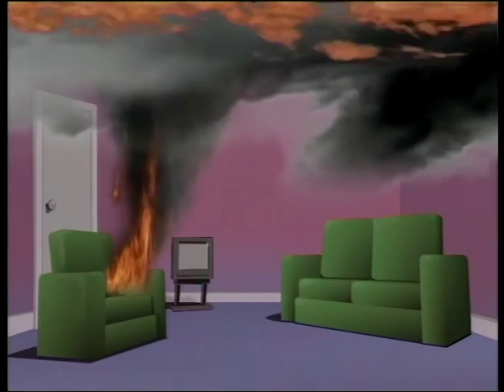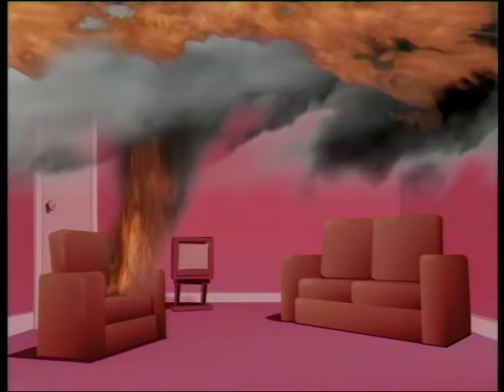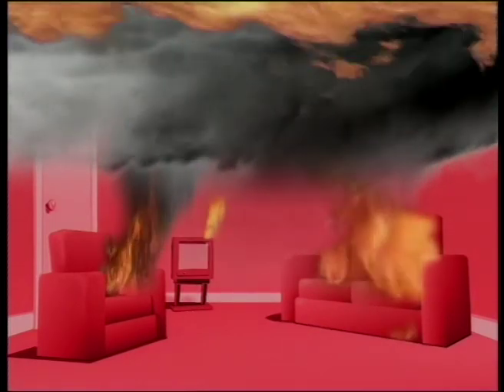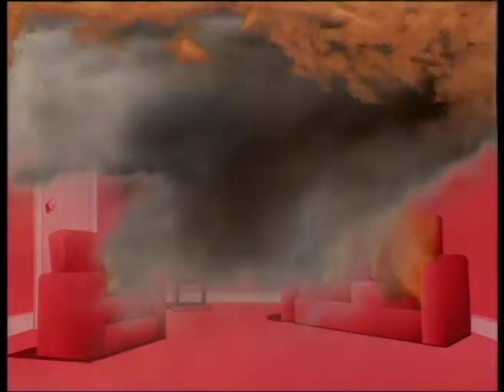That hot layer imposes a very high level of thermal attack on the building and the contents and the people in the building. When that layer reaches about 500 degrees centigrade, the thermal radiation it gives off is so intense that it will ignite everything else in the building. That leads to the phenomenon we know as flashover, which produces a sudden and severe increase in the level of the fire, and that's very dangerous.